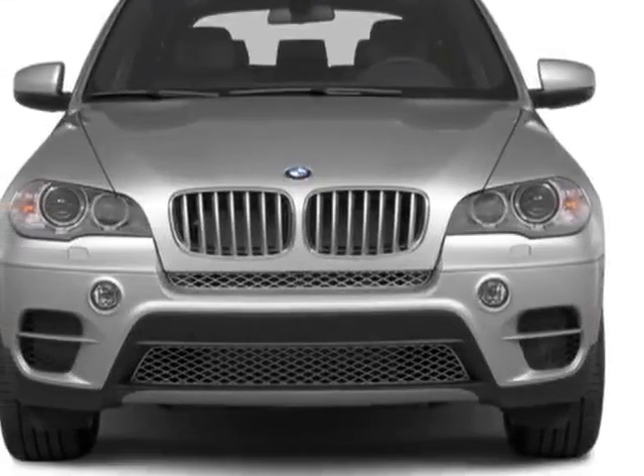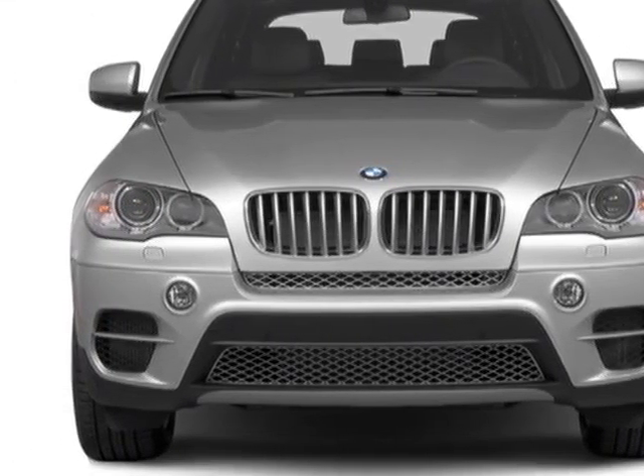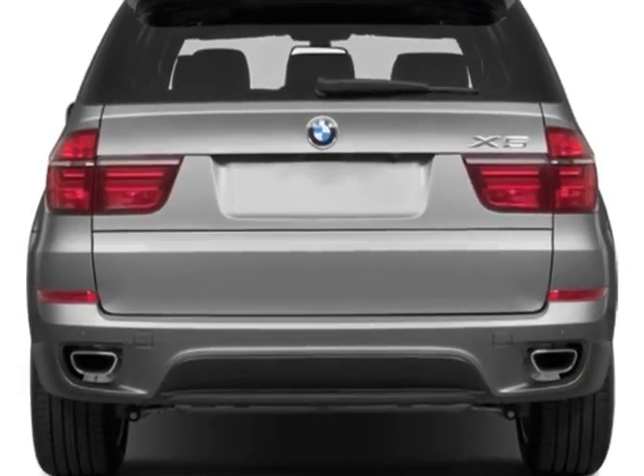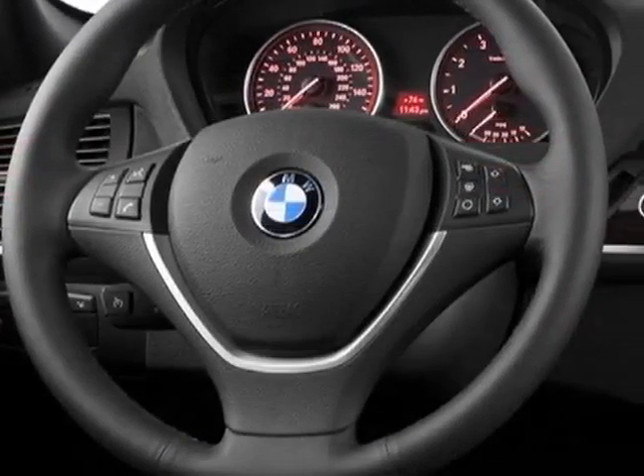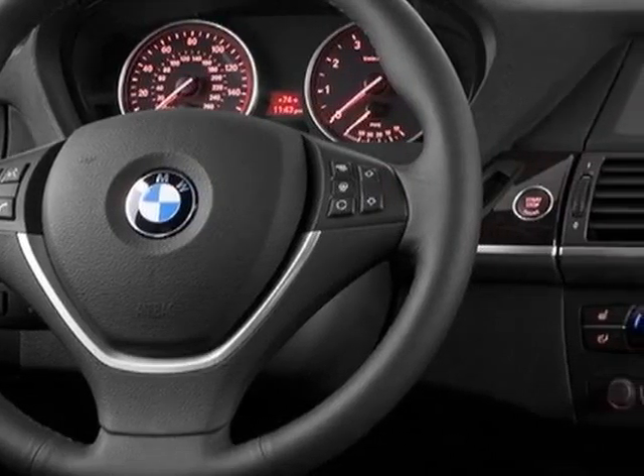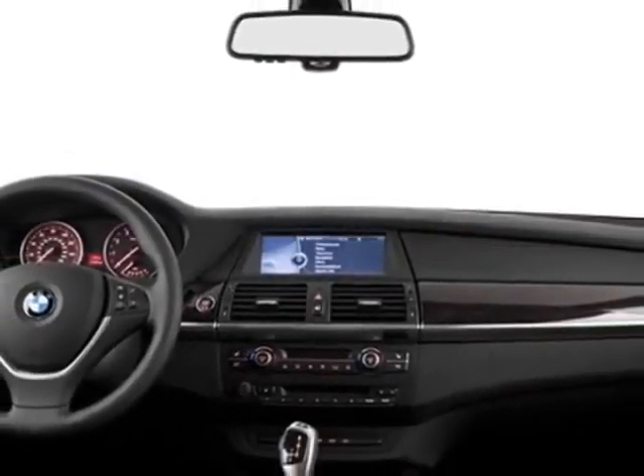Look at this new 2013 BMW X5. For your protection, this vehicle has a full factory warranty. This vehicle gets an estimated 19 miles per gallon in the city, and an estimated 26 on the highway.